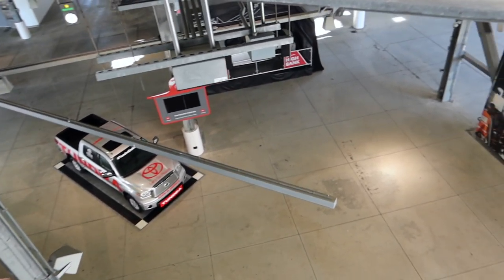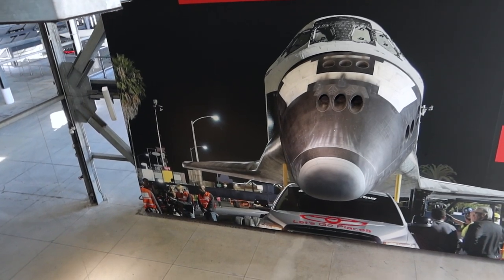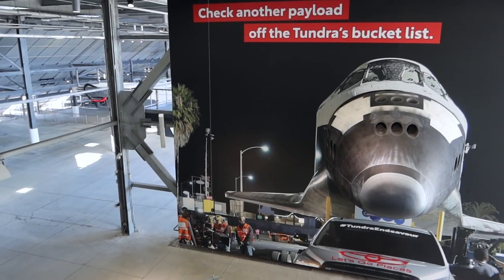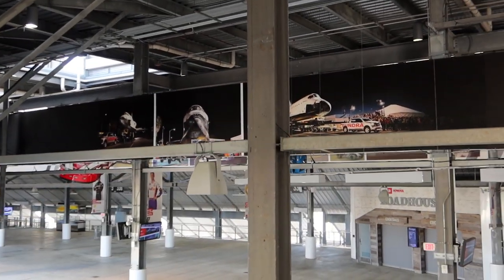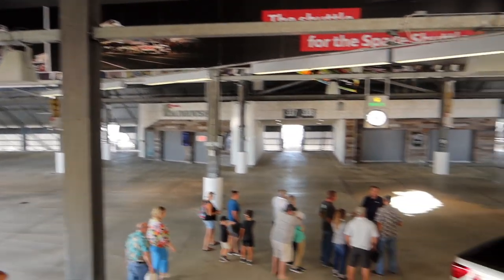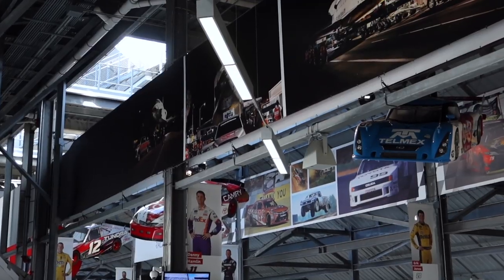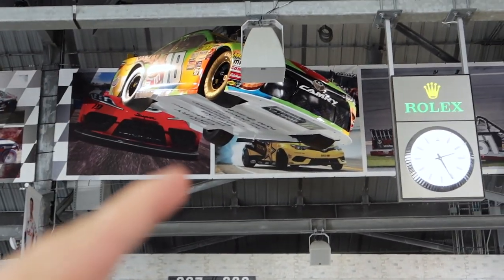We're going down the escalator and we're in Toyota land. Here are actual pictures of when the space shuttle was being towed on the Toyota Tundra. We've got some show cars hanging from the ceiling here as well — even Kyle Busch.